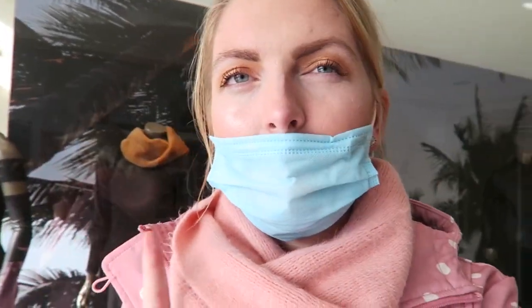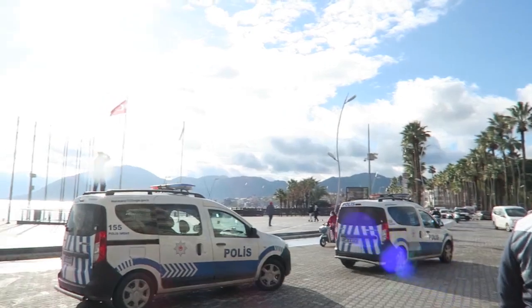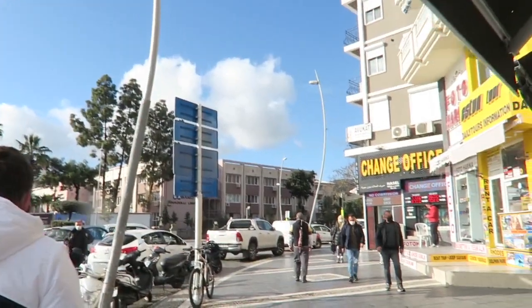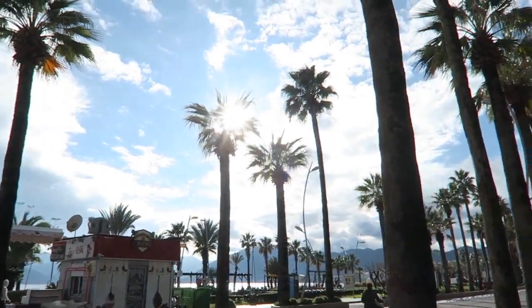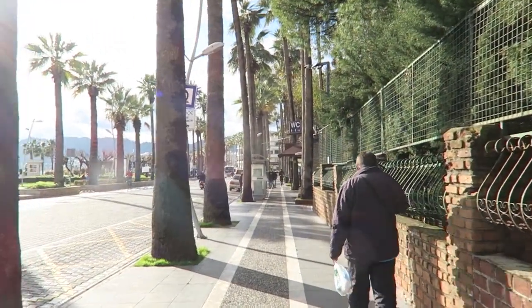We just arrived in Marmaris and it stopped raining finally. We're going to the dentist and we have a few other things to do. I'm back in the car now and there's sunshine outside — it's always like that, raining when you're outside and sunny when you're in the car. I'm heading home and I bought a few things to show you later.